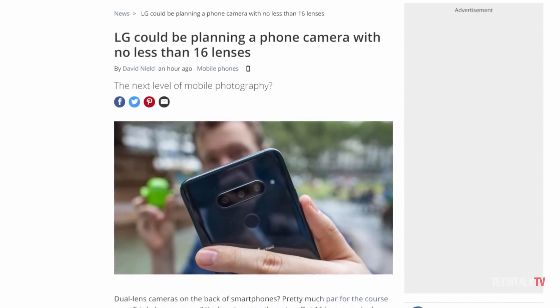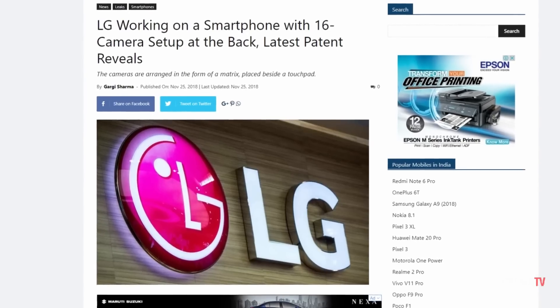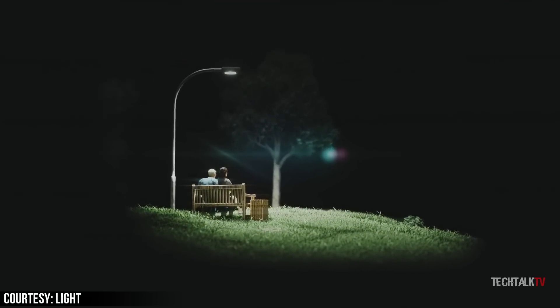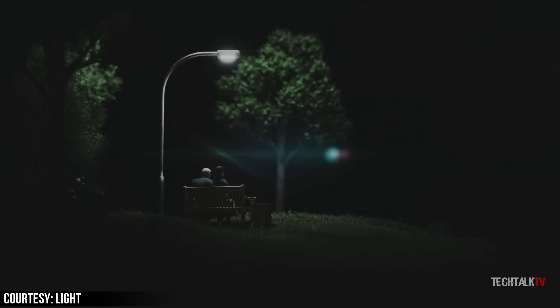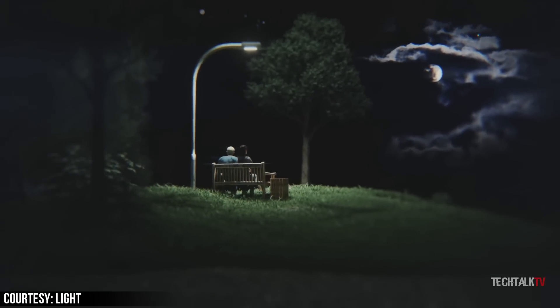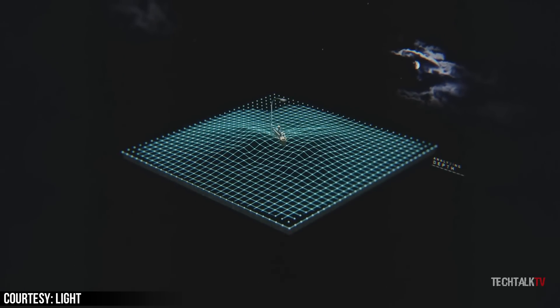As always with patent filings like this, it's not a guarantee that we'll ever see an LG phone with 16 camera lenses at the back. Companies file for patents all the time and a lot of patented ideas never make it to actual products. But it's a sign that LG has something like this on the drawing board that it would like to develop further.